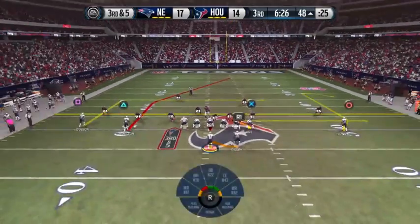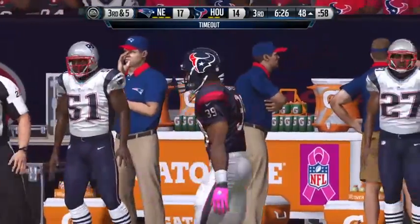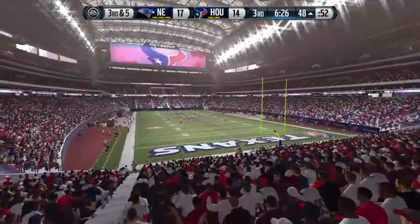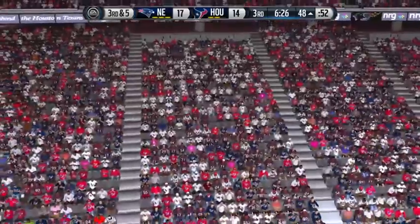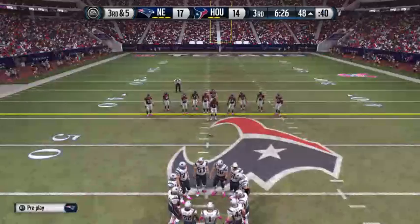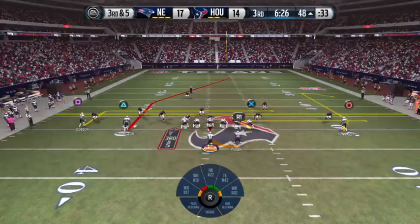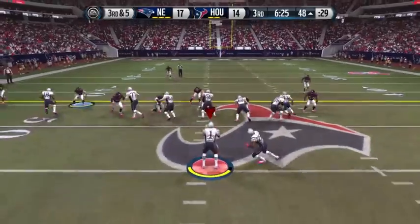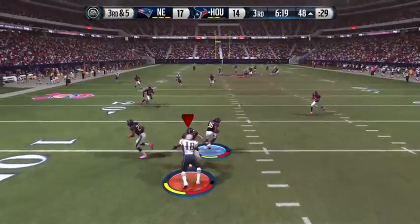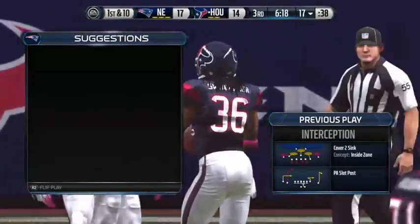Offense lines up on third down. The Texans call timeout and they'll have two remaining. Nickel formation for the defense. He keeps it, launches it down the field — interception! Nice tackle. That was an awesome job by the defense. They read the quarterback's eyes, got in position, and made the interception.